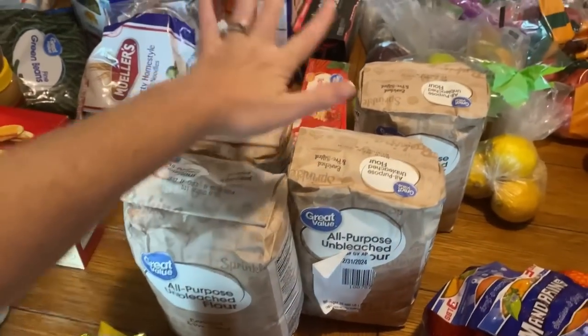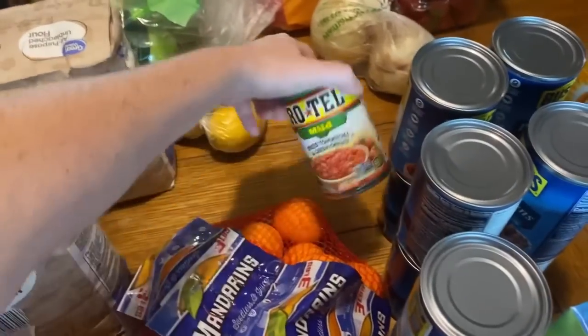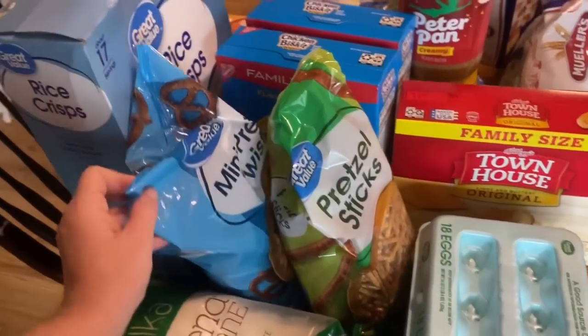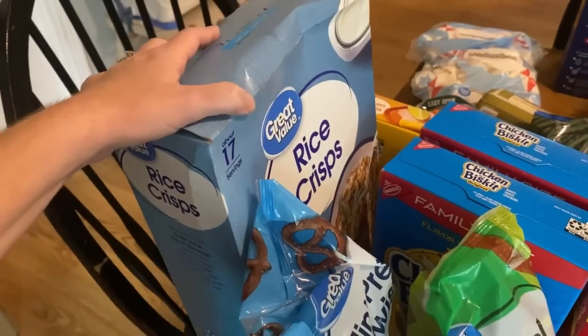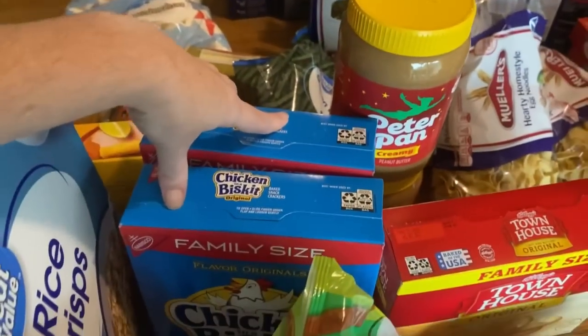Keeping the little people happy! Four bags of flour. Mandarin oranges. I got a can of Rotel for a recipe. Two things of 18-count eggs. A bag of pure cane sugar. Pretzel sticks and mini pretzels. I got Rice Krispies for making Rice Krispie treats. Two things of chicken biscuit crackers, regular crackers.